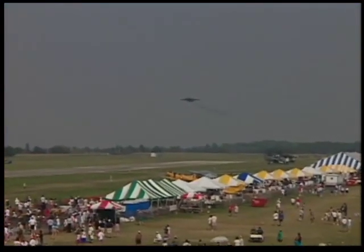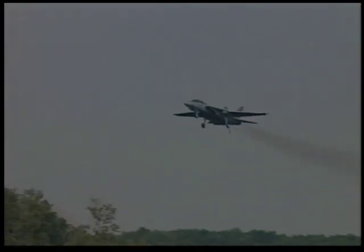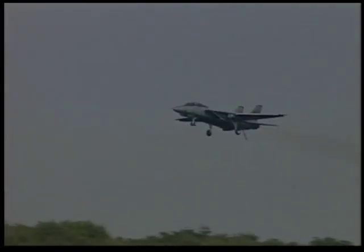From the right, watch as Snort approaches in the full dirty configuration, hook down, allowing the Tomcat to land aboard carriers at sea. Captain Snodgrass will perform a burner wave-off with over 35,000 pounds of thrust, powering the aircraft skyward in a dirty wall.